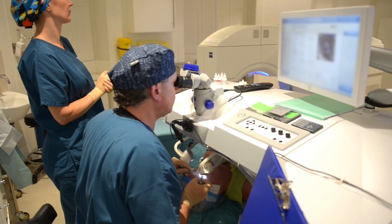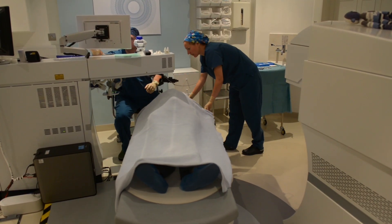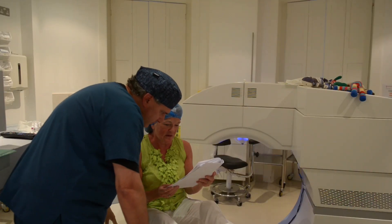It's important always to remember that the laser is only used for twenty seconds at a time. Most of the treatment is spent in positioning, checking, double-checking, and making sure everybody's comfortable as we move along.